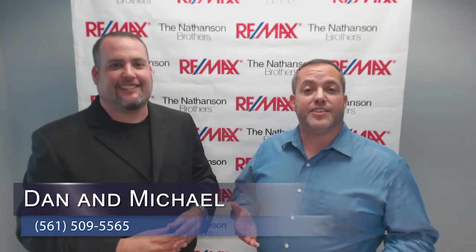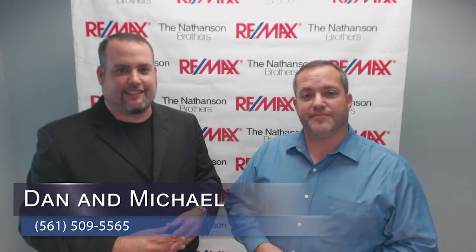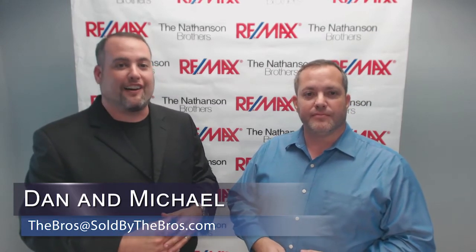Hi, I'm Michael Nathanson. And I'm Dan Nathanson, with the Nathanson Brothers Real Estate Team, your South Florida real estate resource. Thanks for visiting our video blog.